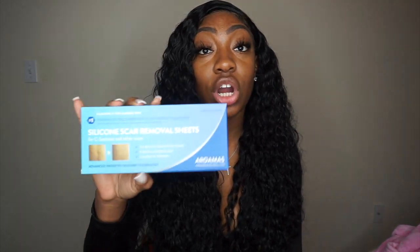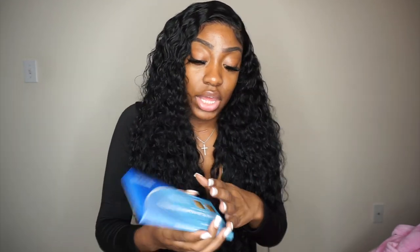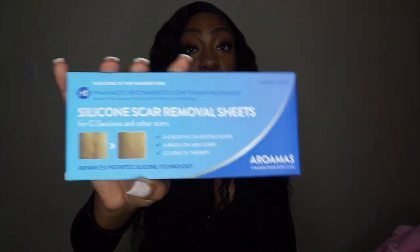A silicone scar sheet is really great for when you're healing and your incisions are closed. It helps with the healing process. I'm currently using it on my neck and my scar has gotten so much better. This is about a two-month supply and you cut them to shape. Since you'll have small lipo holes, you just cut a little square and place it there. If you scar easily, this will be your best friend.